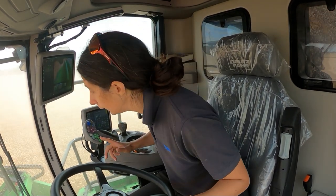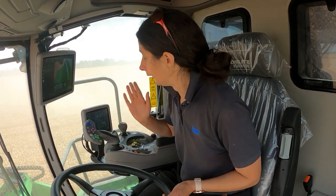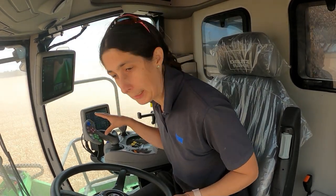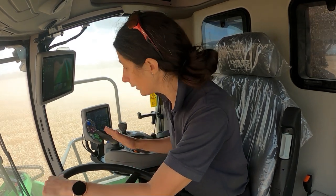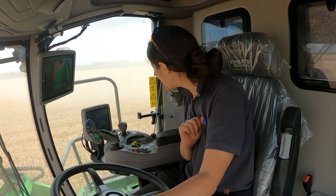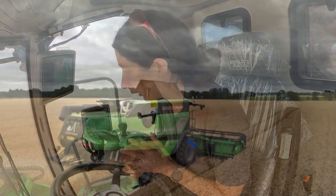Our sales rep from the local Deutz-Fahr dealer has just been in the cab with me and gone through a few bits and pieces. Now I know how to use cruise control, which is obviously a lot easier because I'm not going to have to hold the joystick all the time. It's now set up and I'm doing a steady 4.8 kilometres an hour, which is a lot easier.